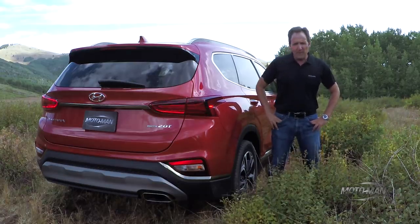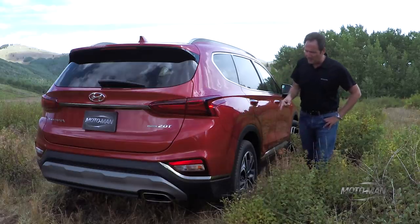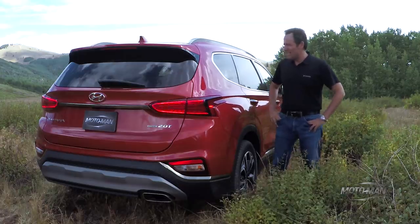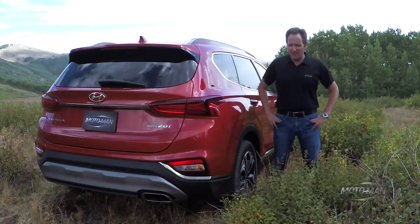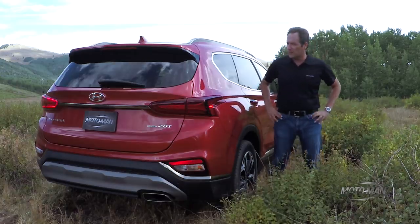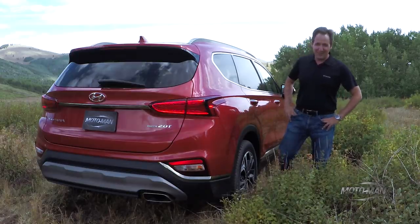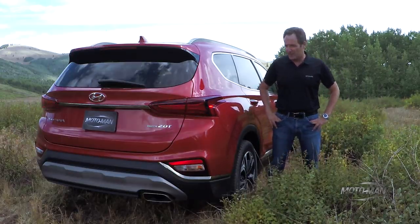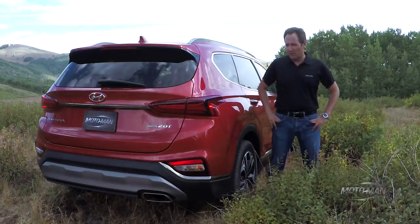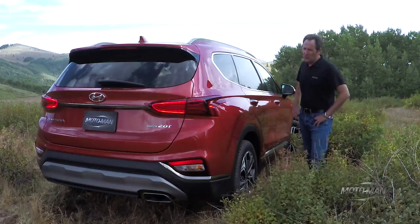The brakes are 320-millimeter diameter in the front and 305 millimeters in the back. Then there's the construction, which is high-strength steel — because as I've told you many times, Hyundai is not a car company, it really is a steel company masquerading as a car company. This used to be 58 percent high-strength steel; now it's 67 percent, which will have an impact when we drive it in the coming full first-drive review.